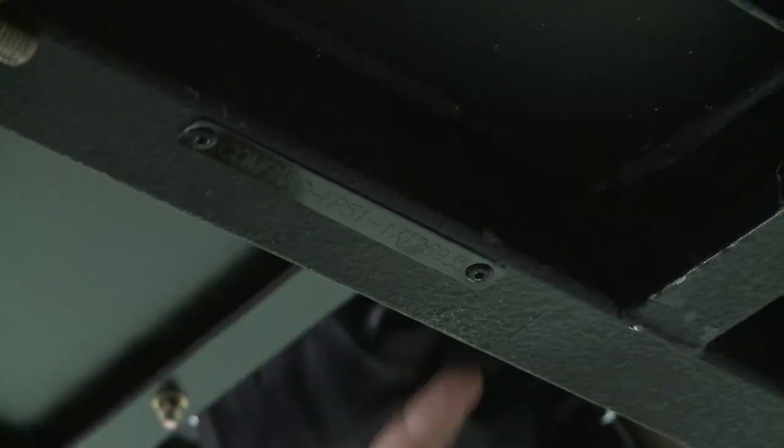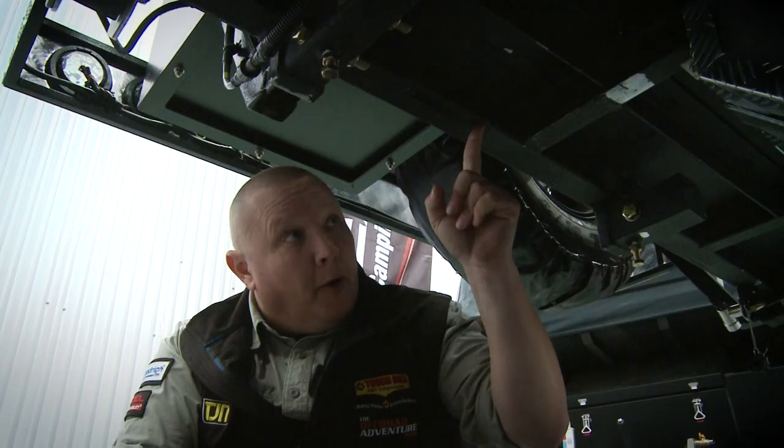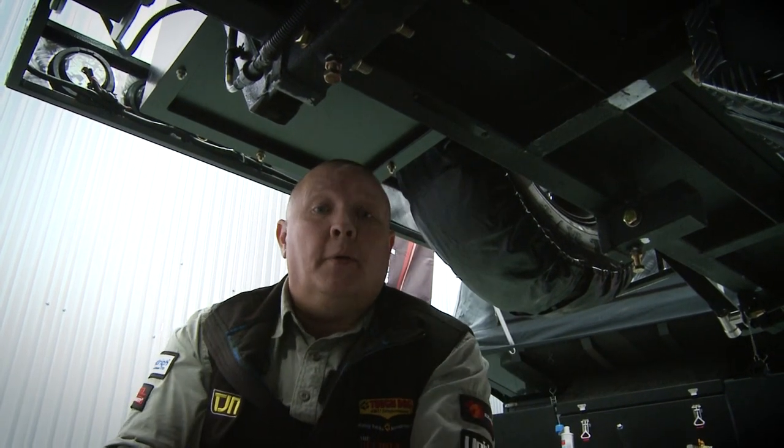G'day folks, it's Ric O here and I'm just going to show you how to find the unique chassis number on your Easy Trail. You're looking for a plate here at the rear on the right-hand side, and all we need from you is the last eight numbers, and then we can tell you straight away whether or not your vehicle is going to need the recall or not.